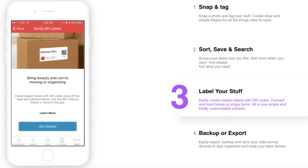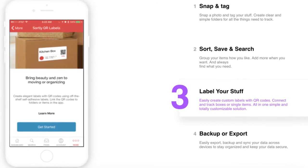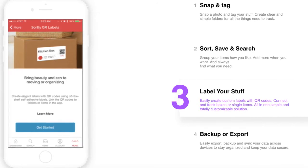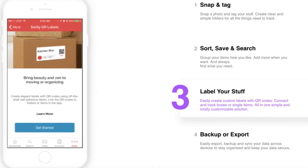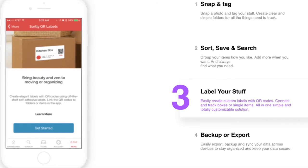Here's my favorite feature. Ever walk into a room filled with boxes and now you have to find what you're looking for? Sortly makes this easy. When you put your items in the box, simply print a label. Then, when you want to see what's inside, scan the QR code with your mobile device. Problem solved.